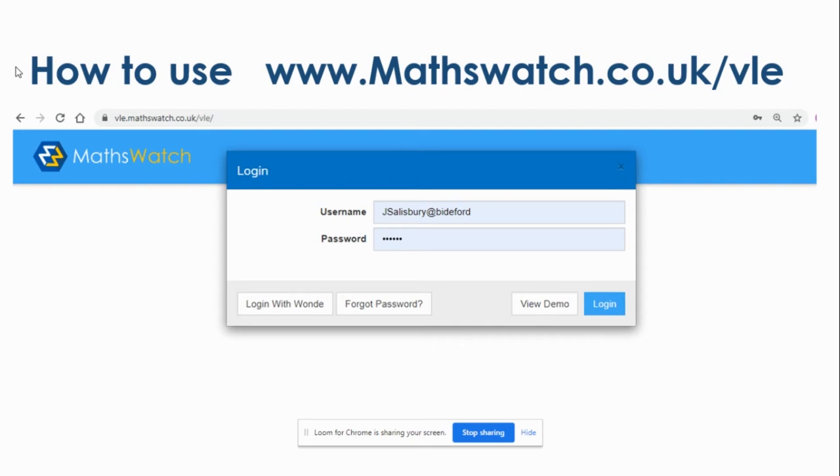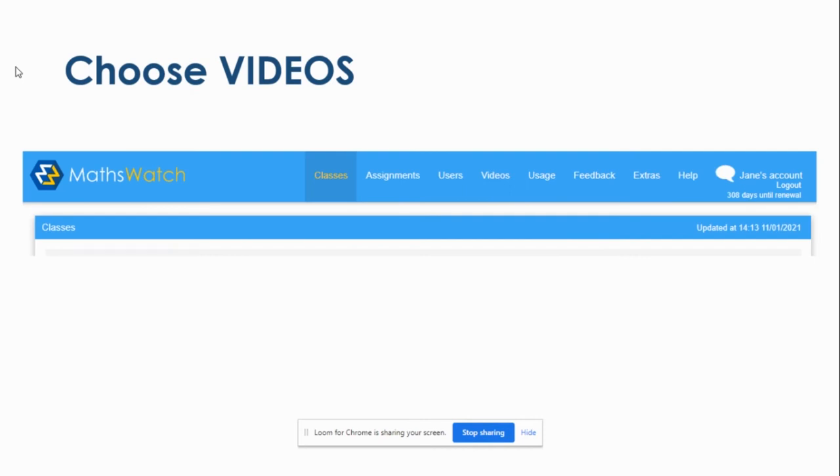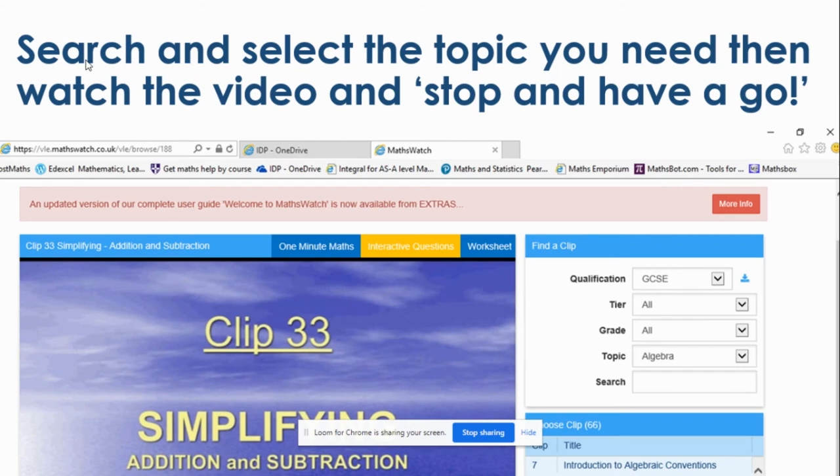MathsWatch: everybody has a login from Year 7 all the way up to Year 12. The username is their initial and surname at Biddeford, and their password is 'Square'. You can choose a video by clicking on 'Videos' and searching by topic. If you go to GCSE and click 'All Tiers', you can split it into topics or just search — for example, typing 'simplifying' in the search bar brings up options. They could try some interactive questions, watch a short video clip or the longer one and stop to have a go.